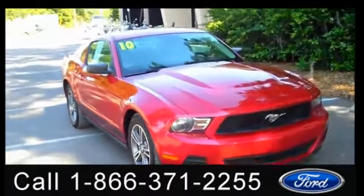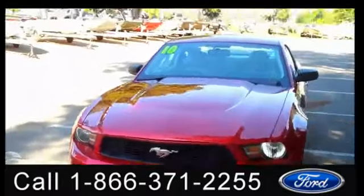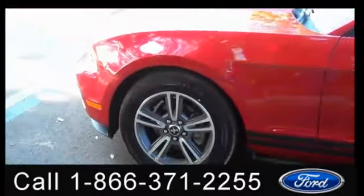Hello everyone, it's Jen here with the 2010 Ford Mustang. I'd also like to invite you, if you're not already there, to visit our website SantafeFord.com, where you can view our entire inventory, get the free Carfax, and see some pictures of this vehicle.